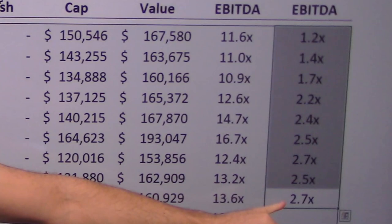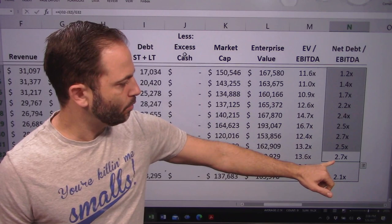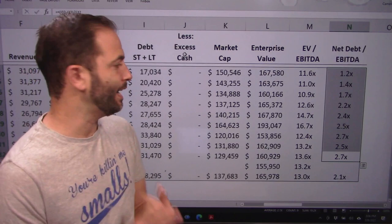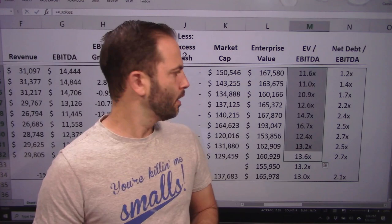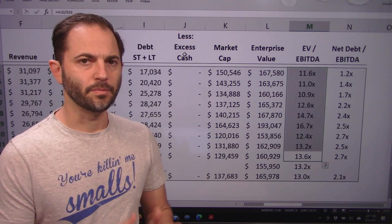Debt does meet our hurdle in that it is below three times EBITDA — it went from 1.2x to a high watermark of 2.7x, but still definitely less than three, so the company can afford the debt it has. Enterprise value to EBITDA ranges from a low of 11.6x to a high of 16.7x, and it's currently at 13x — a lot higher than the Altria Group we just looked at. It seems to peak around 16x, the same peak as Altria, but there's a growing divergence between the two stocks' market multiples.